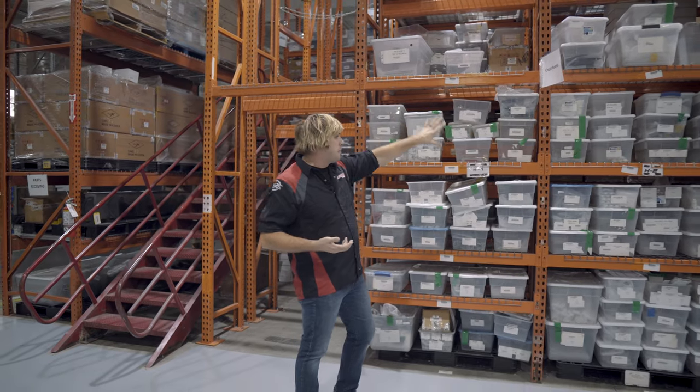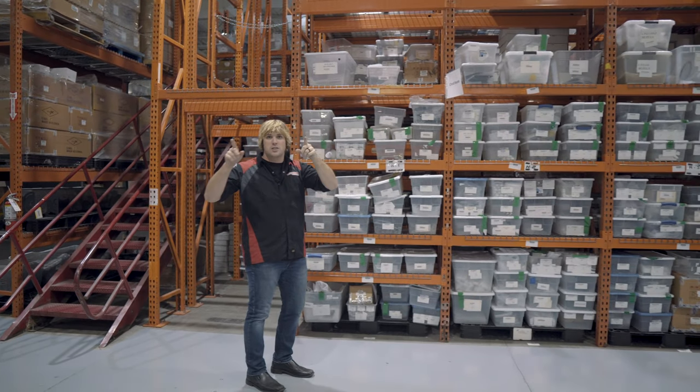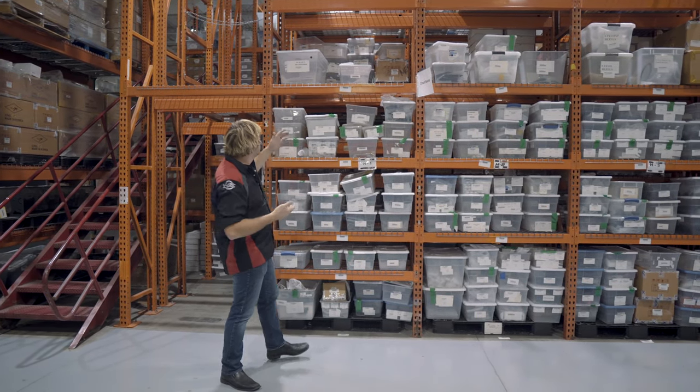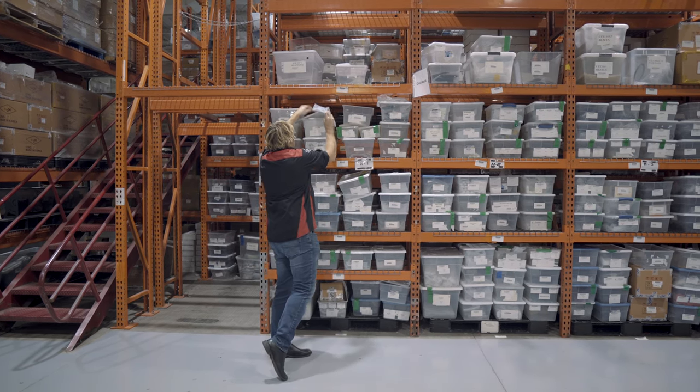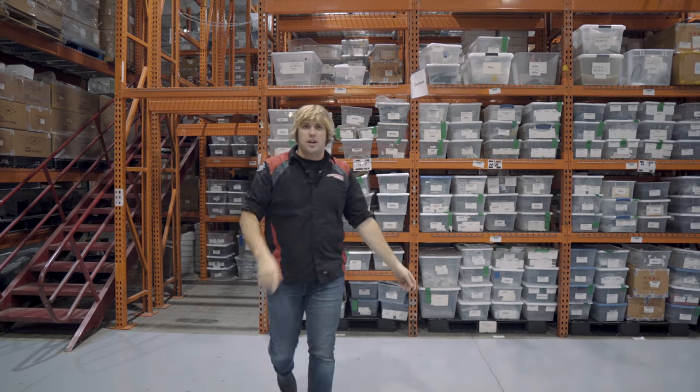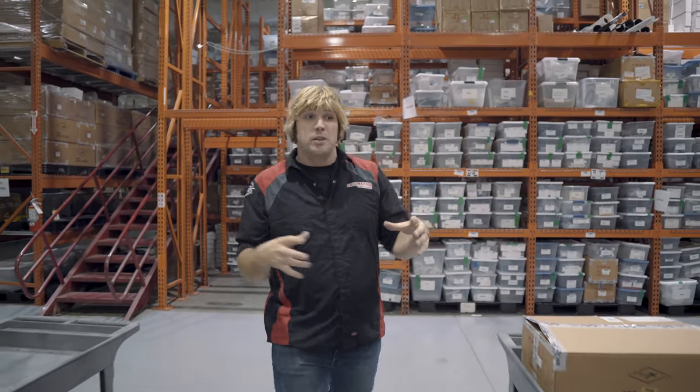Alright, so now we're in the cell manufacturing area. The way this works is you basically have all of your raw materials on this back wall, and then as we walk this way you'll see all the cell manufacturing areas. The guys scan the parts — this is just some circuit boards and some other pieces here — they scan the parts and create a build list, and then they come over here to the cell area where they take the parts and actually assemble them together.